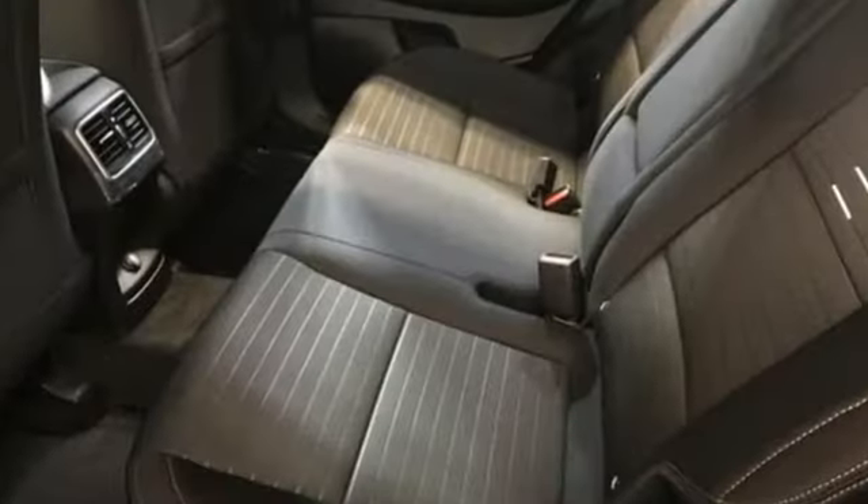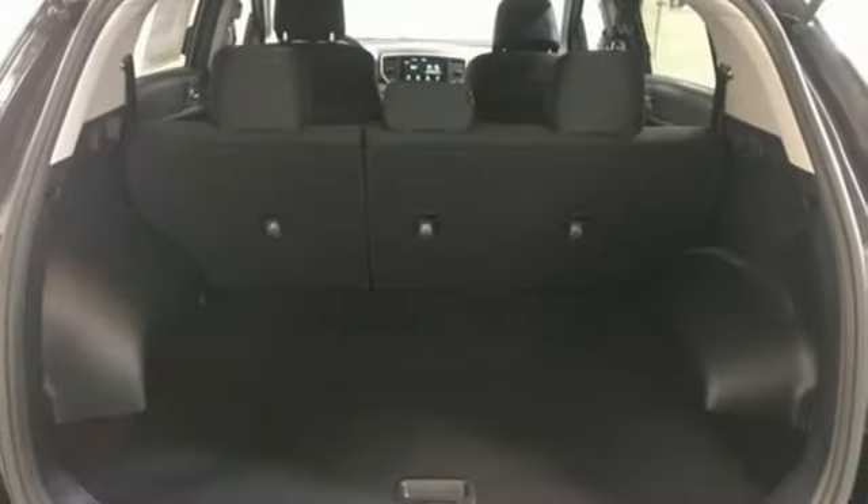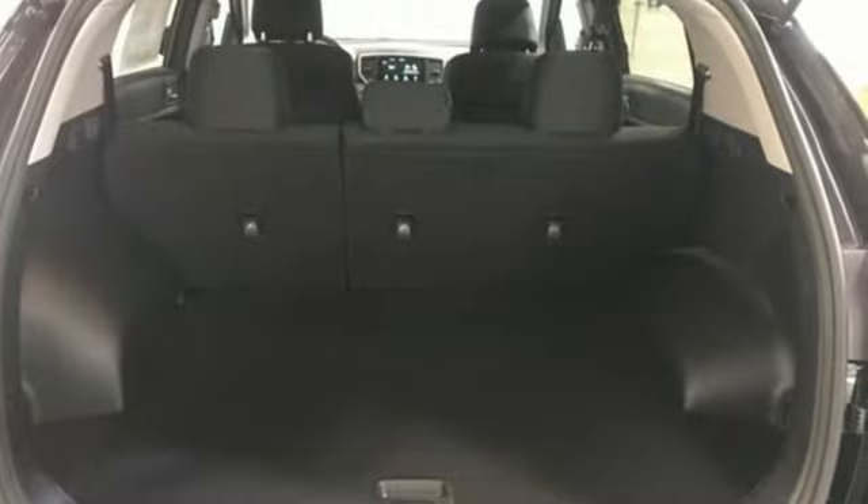Kia — dependable today and way, way down the road. If you've been waiting for the perfect time for a test drive, the time is now. Experience it today.